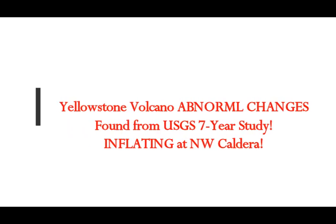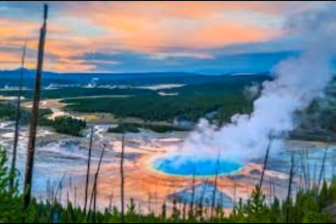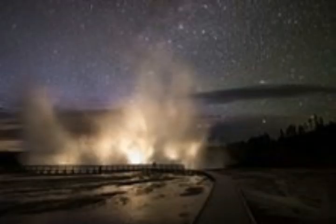Yellowstone supervolcano abnormal changes have been found from a USGS seven-year study. The scientists at Yellowstone Volcano Observatory, alongside the help of European Space Agency ESA, found that this supervolcano's caldera had fluctuated in height by up to 120 millimeters, an Earth report reveals.